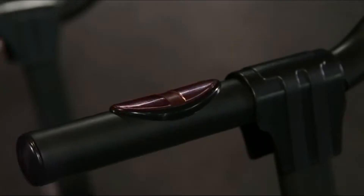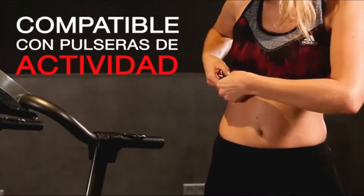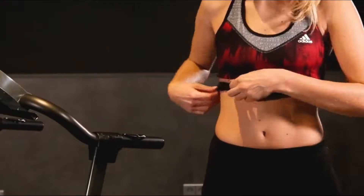Siempre vigile su pulso. Podrá optimizar su entrenamiento coordinándolo con los mangos con pulsímetro integrado y utilizando una pulsera de actividad compatible.